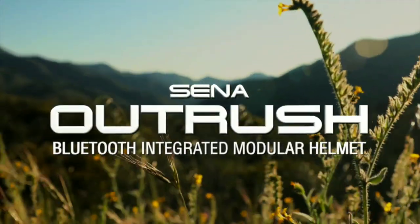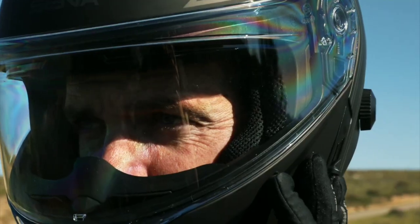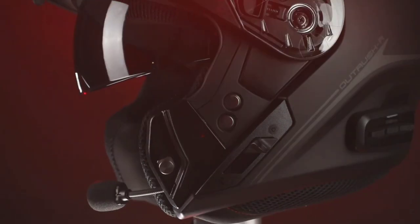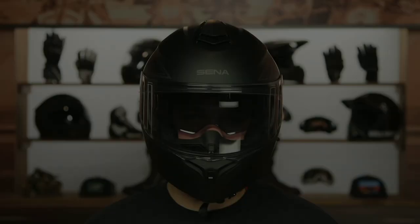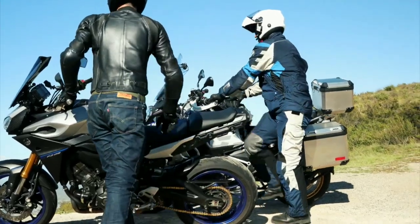For those who value both style and functionality, the SENA Outrush Bluetooth modular helmet takes center stage. This modular marvel comes equipped with Bluetooth 3.0 stereo headset and advanced noise control technology, ensuring crystal-clear audio even in challenging riding conditions. The HD intercom feature enables seamless communication with a riding companion up to 800 meters away. With 15 hours of talk time on a single charge, riders can enjoy music streamed from their smartphones and stay connected during their journeys.